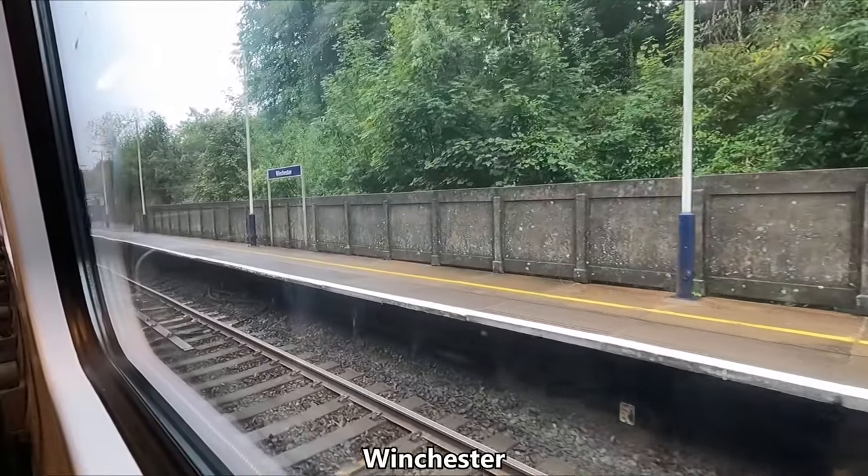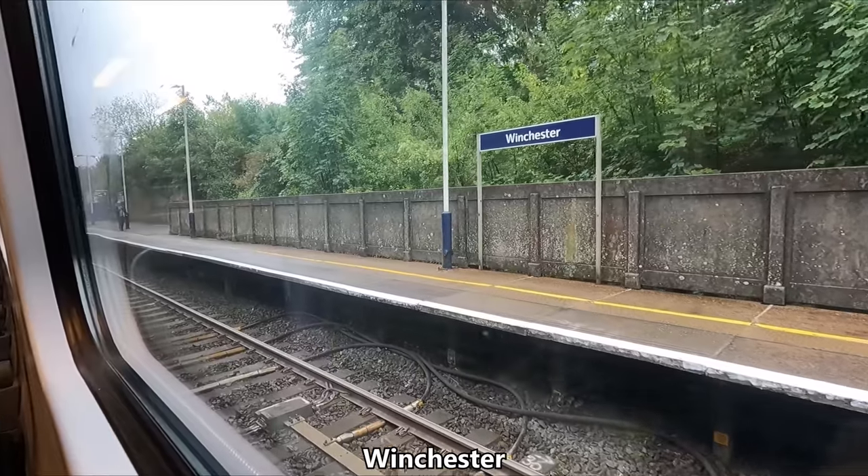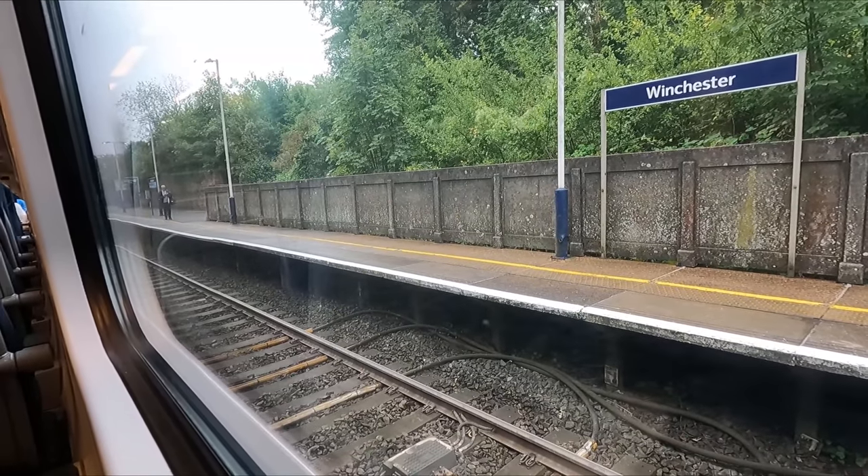About 10 minutes later we call at Winchester. Believe it or not, this was once the capital of England, as well as the country's most important city, prior to the Norman conquest of 1066.